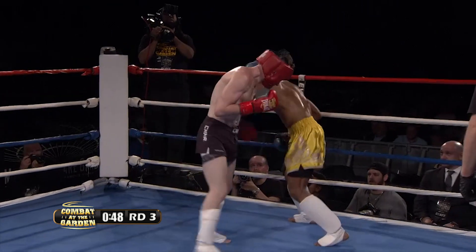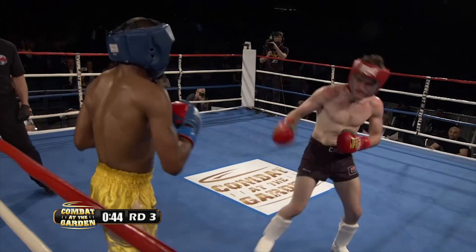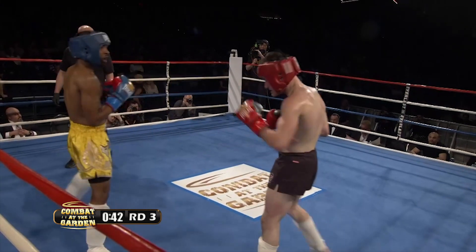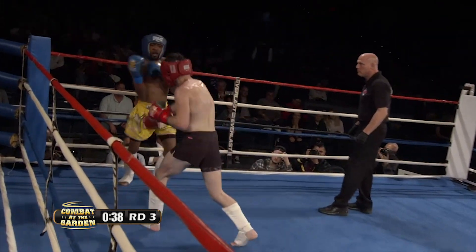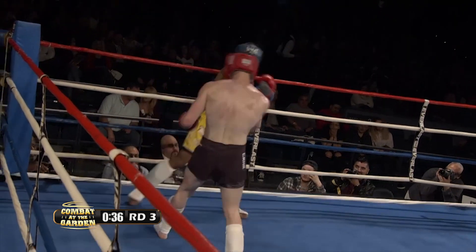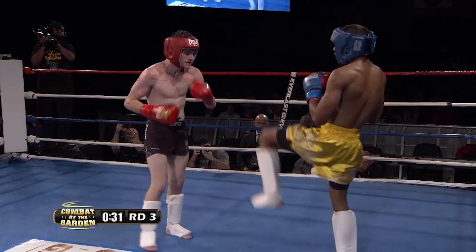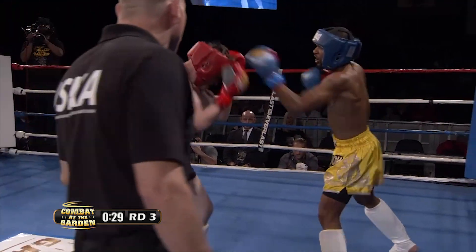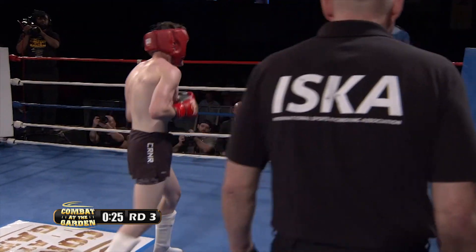Melvin is landing some nice combinations as he backs up. Theo is moving forward, but eats a left hook. He's moving forward, but his face is taking a beating. Uppercut, hook — same combination by Melvin again. Most of those punches are landing. Melvin with a bit of an energy burst in round three here.